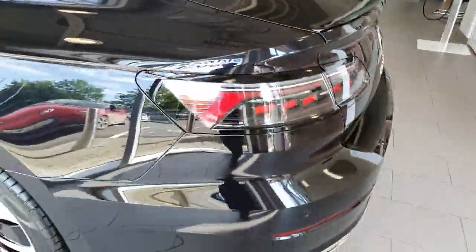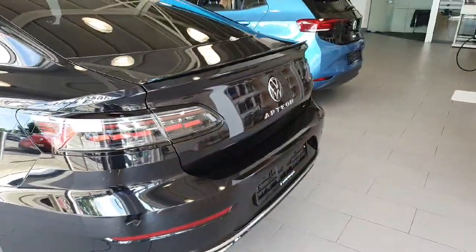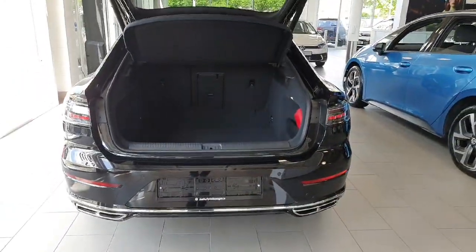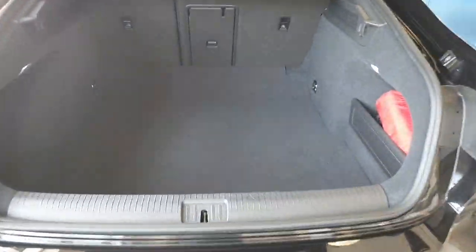This car has a full IQ lighting system both on the front and rear, and automatic tailgate opening, which gives you access to this absolutely wonderful boot.